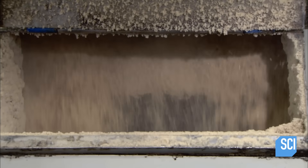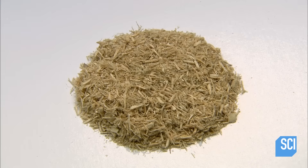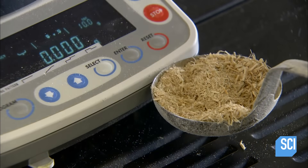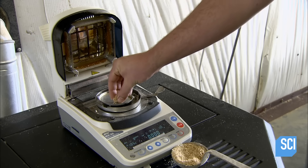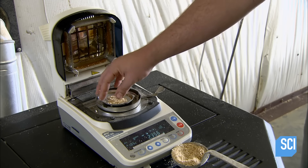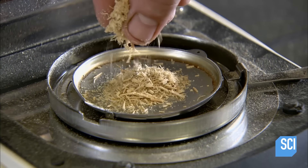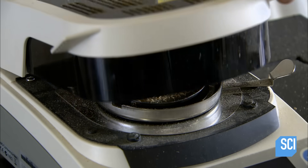As an added measure, the factory draws fiber samples and sends them to the quality control lab for analysis. It's essential for the stability of the pellets that the moisture be at the ideal level — excess moisture would eventually evaporate, breaking the pellets apart.